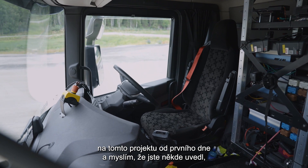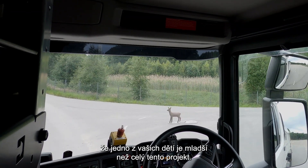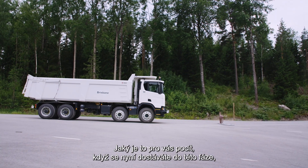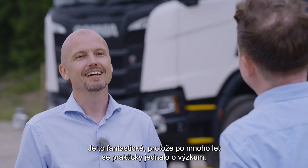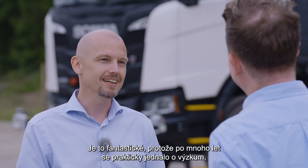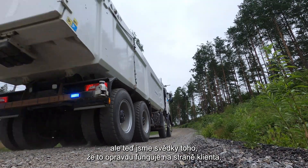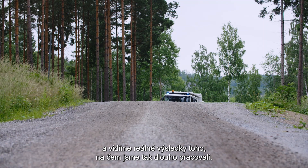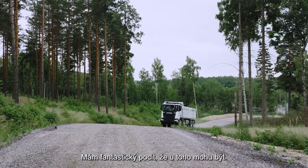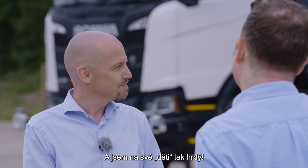Because every accident means the mine may have to stop, with loss of production as a consequence — so being safe is also an economic gain. And you who've been working with this since day one, with one of your children perhaps younger than the beginning of this project, how does it feel to be getting to this stage? It is fantastic, because for many years it's been almost like research, but now we see it actually operating on the client side. It feels fantastic to be here, and I'm so proud of my babies.